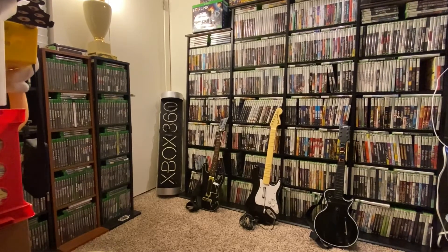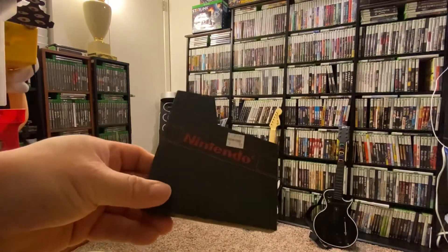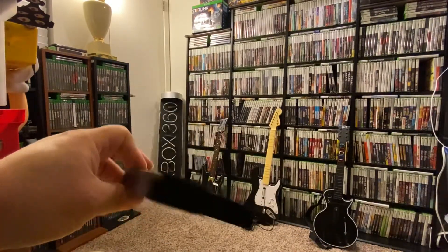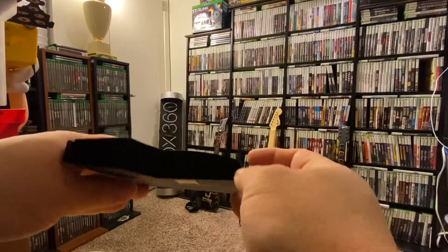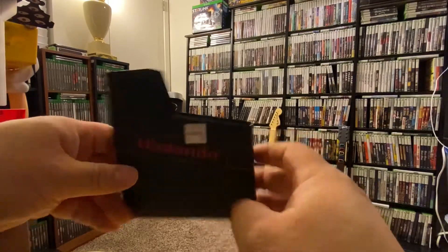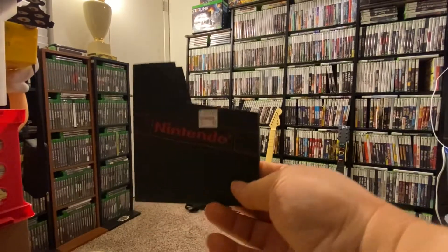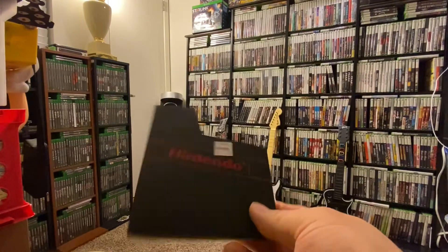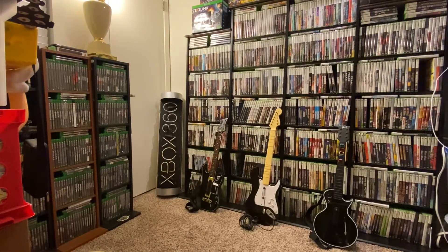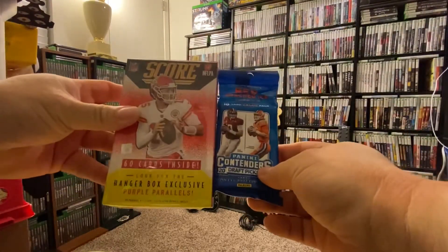I also picked up a bunch of original Nintendo cartridge sleeves — the dust protectors. Ironically, there's tons of dust inside them, so I'll have to blow those out with compressed air and clean them up. But with the original cases the games look a lot better than just by themselves. I picked up like ten of those.